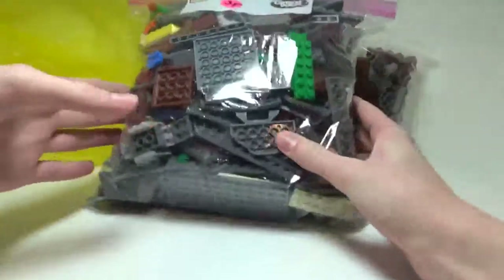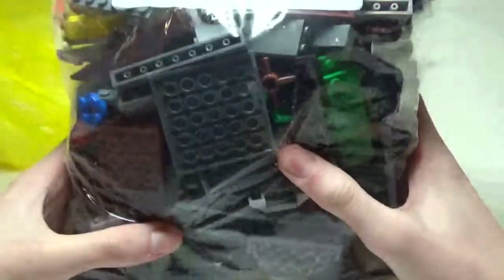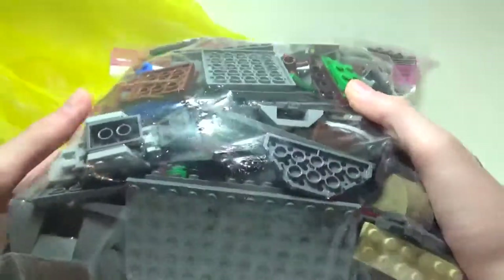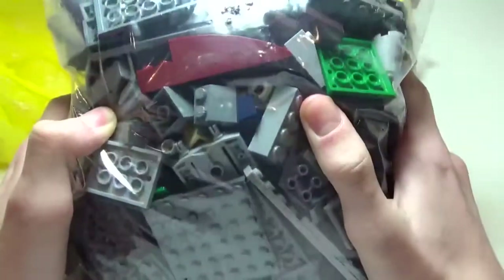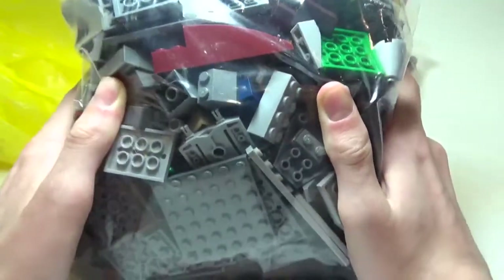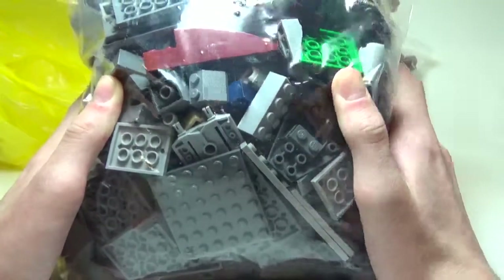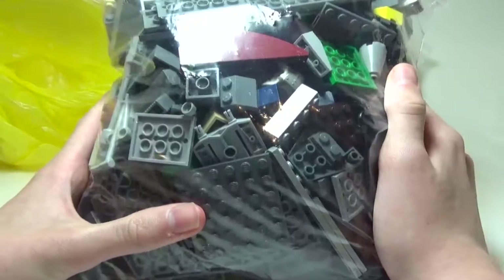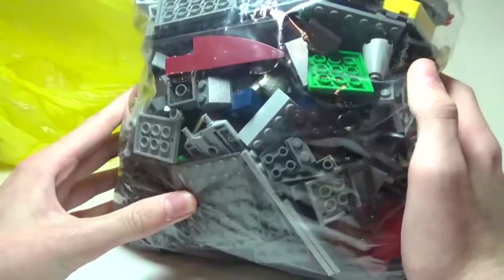This is a big bag of bricks — this is the biggest bag that you can fill. It was $35, but I think I got a fair amount of bricks in here. It is definitely a pretty good amount. Got a lot of these dark gray plates, and got a bunch of brown as well.